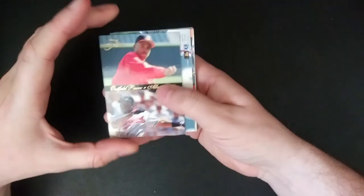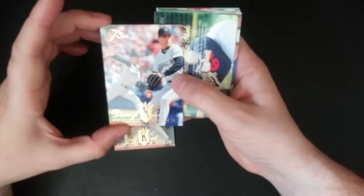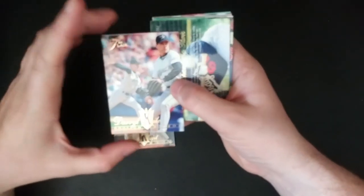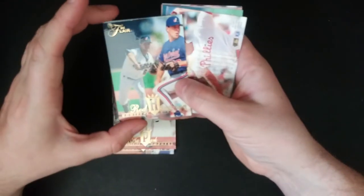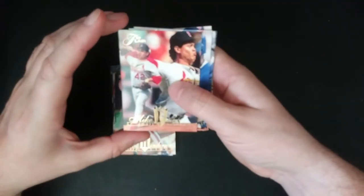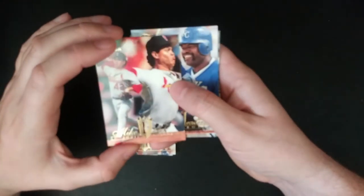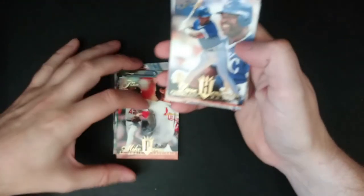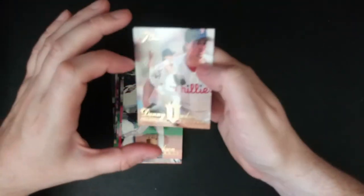Alright, so we got Albert Belle, Jeff Kent, Daryl Kyle, Chan Ho Park, Rod Henderson, Mike Perez, Dave Henderson, Paul Molitor, Mike Jackson, and Danny Jackson.